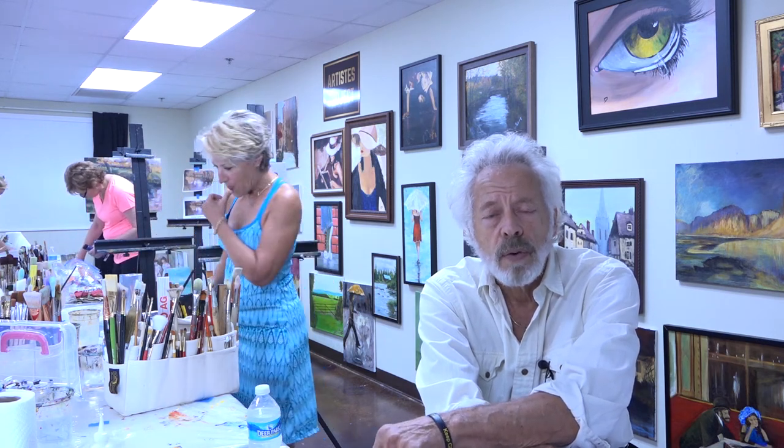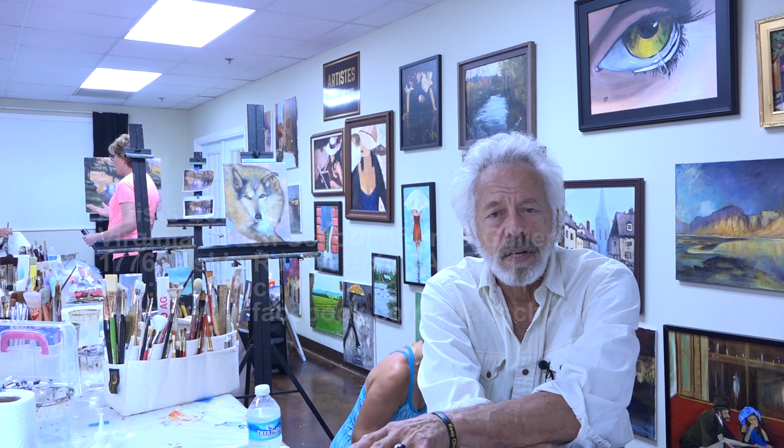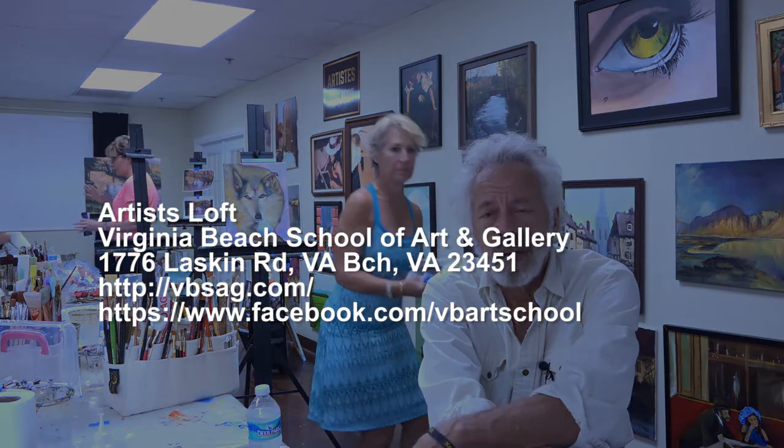We also have monthly events highlighting and showcasing the students' works hanging in two large galleries. With more than 5,000 square feet here, we have an opportunity for artists to rent booths to continue to show their works and to create in an atmosphere that's elegant, that's comfortable, and that's conducive to producing creative talent here at Virginia Beach School of Art and Gallery.